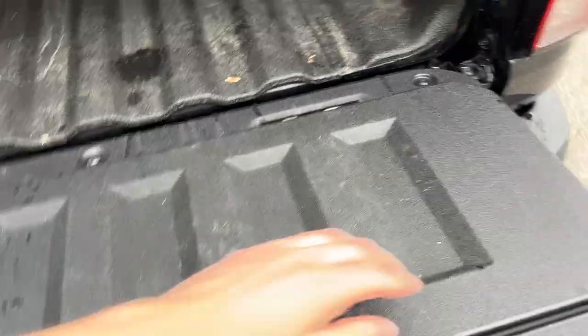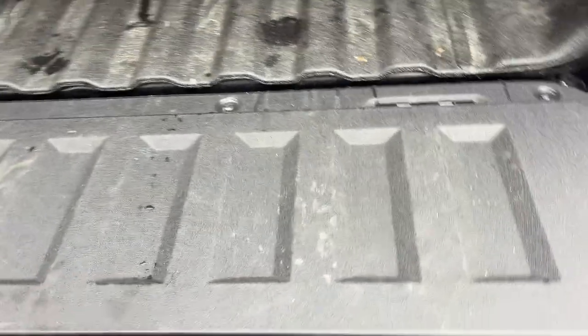And there's also storage in the tailgate, which is kind of a cool feature on here. I'll show you what that looks like — you do have some storage in the tailgate, which is really neat.